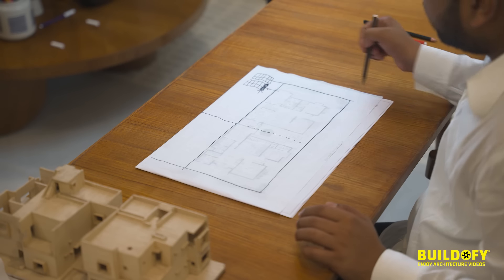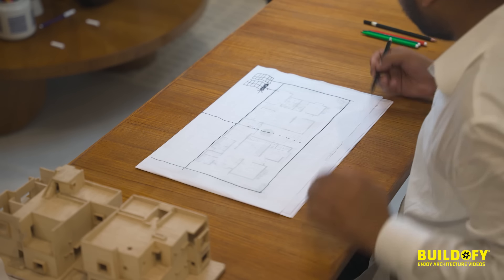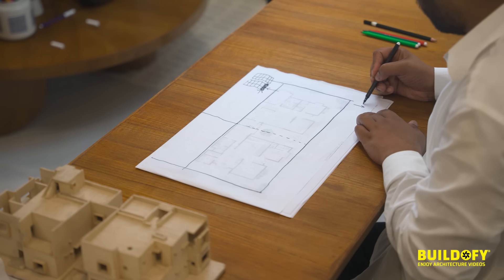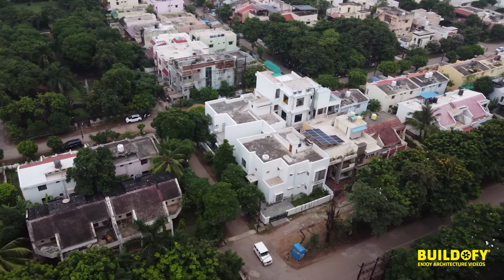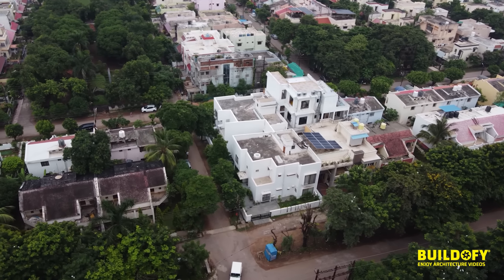There was a road on all three sides of the plot. The road in front was to the north, and the one at the back of the house was to the south, so we could avoid openings on that side.